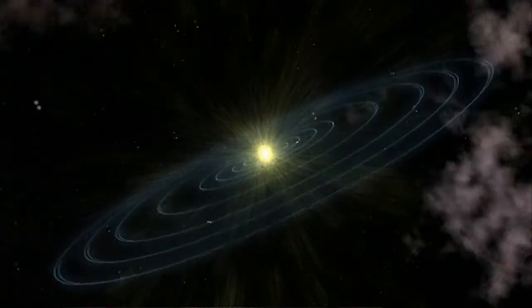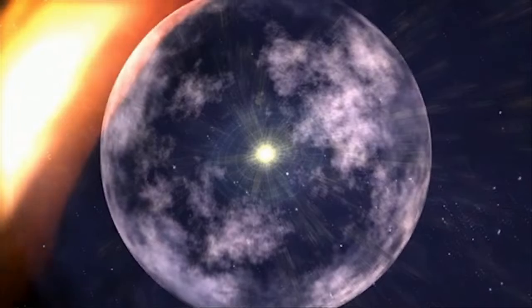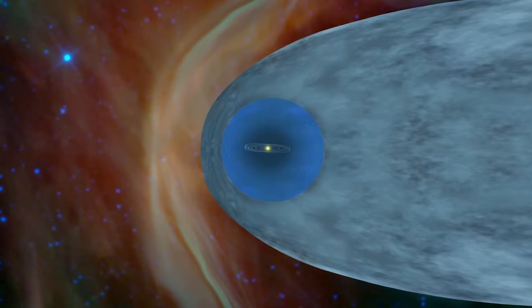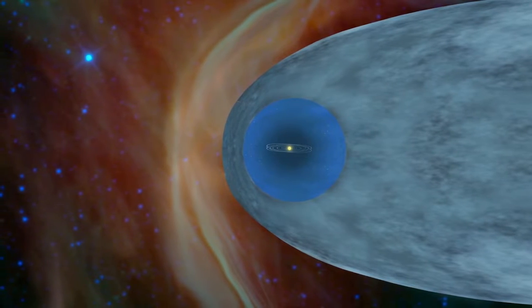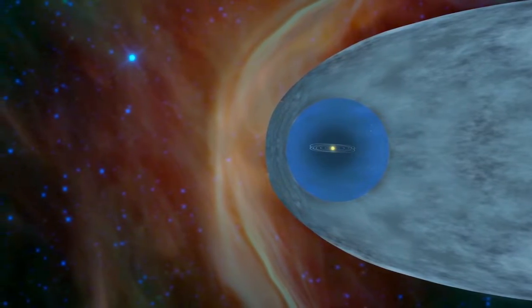The sun creates this huge bubble of plasma — ionized material — that goes outward at a million miles per hour. Inside the bubble, most of the material and magnetic field has come from our sun. Outside the bubble, most of the material comes from other stars that exploded 5, 10, or 15 million years ago.